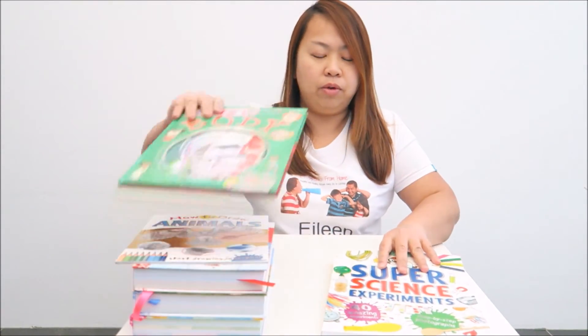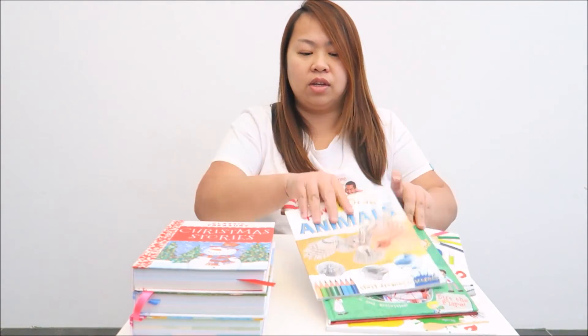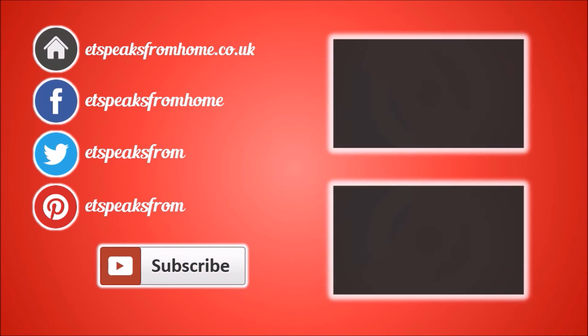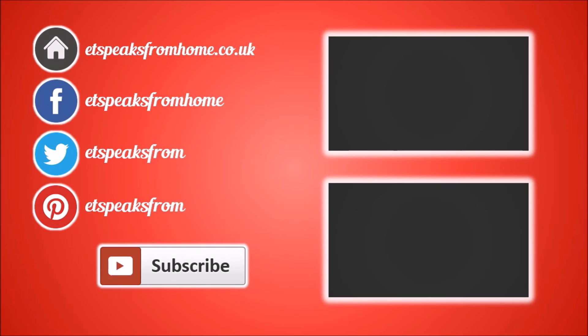Hope you enjoy checking out these books. If you have any questions, do pop by and let me know. See you next time! Thank you.